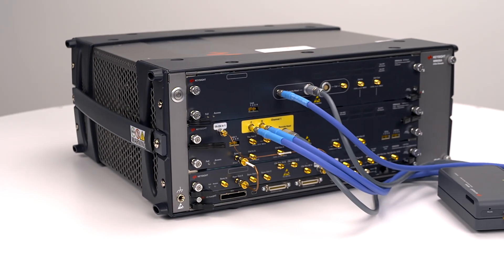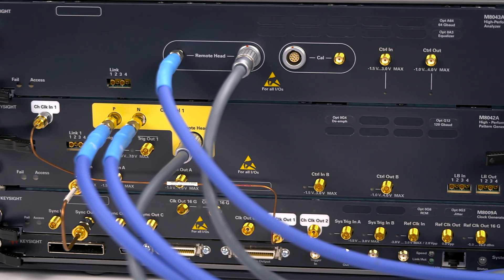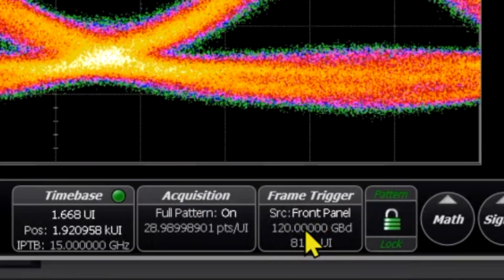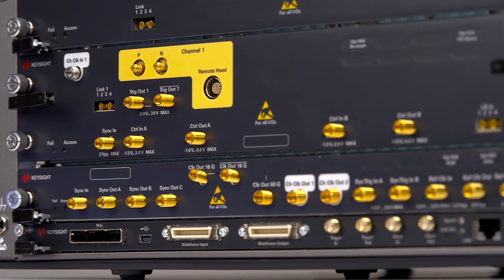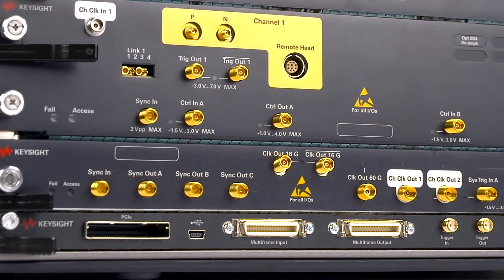We're excited to introduce the M8050A 120 gigabaud high performance bit error ratio tester. This new BERT solution not only includes the industry's fastest pattern generator, but also error analysis up to 120 gigabaud enabled by the industry leading UXR series oscilloscope. Take a few minutes to learn about the three ways the all new M8050A high performance BERT can enable your success as you venture into the unknown territory of 1.6 terabit ethernet.